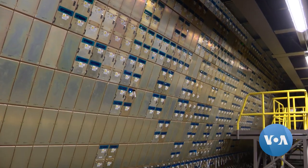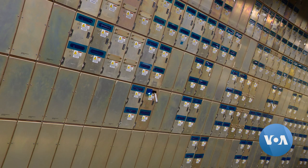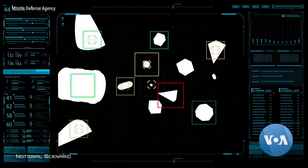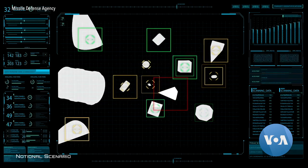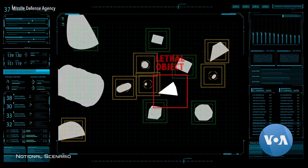VOA got a rare look inside LRDR. The technology in these panels, officials say, makes it the most sophisticated radar on the planet. LRDR is able to look into that adversarial threat cloud and differentiate which object is the warhead that we want to hit. If I could compare it to anything, it would be watching regular TV versus 4K or 8K.